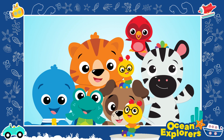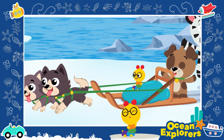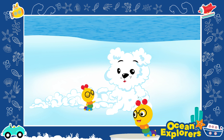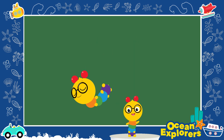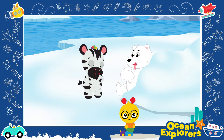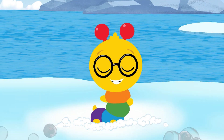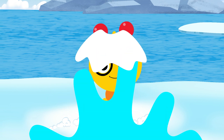What a day, what a day, it's so much fun, playing with friends by the ocean. Down below the water, up on the shore, so much to learn, so much to explore. We're so glad you could play with us — Tinker, Cal, Dean, Neptune, and Opus. What a day, what a day, it's so much fun, playing with friends by the ocean. See you next time! Until then, keep exploring!